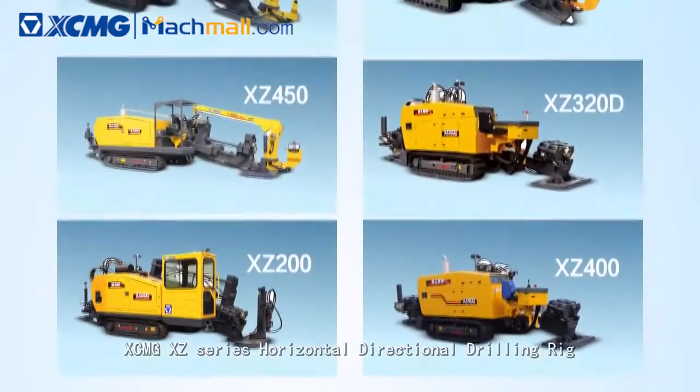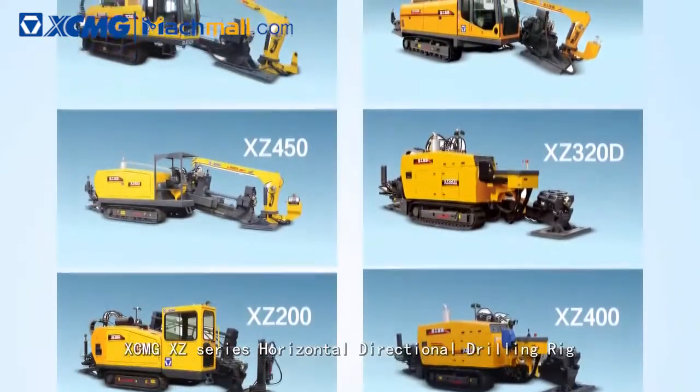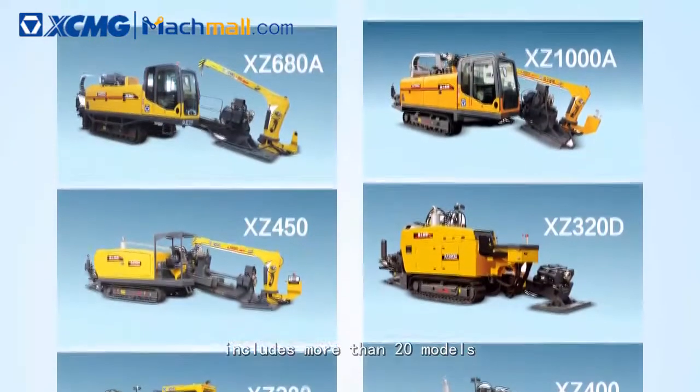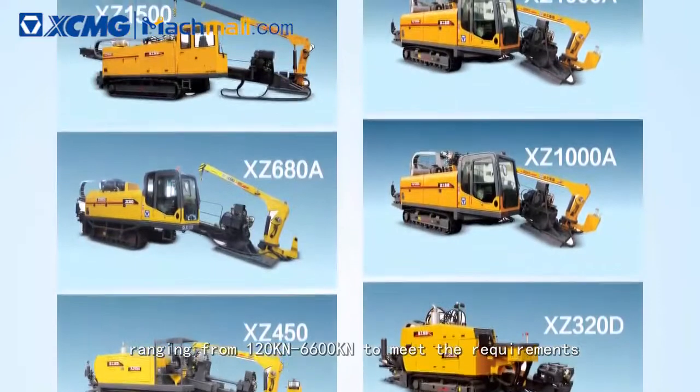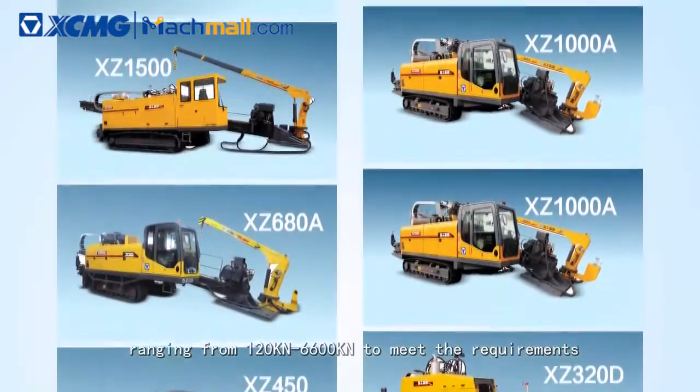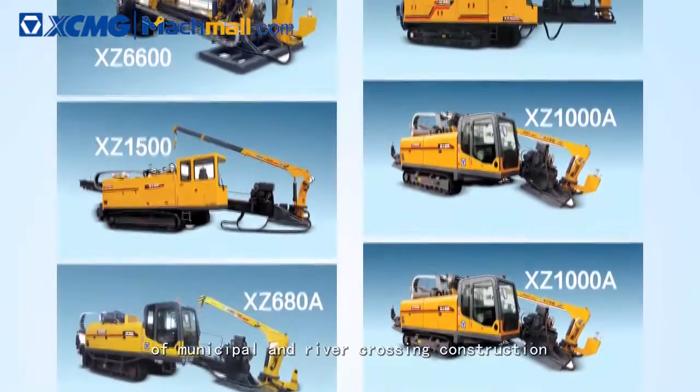XCMG XZ Series Horizontal Directional Drilling Rig includes more than 20 models, ranging from 120 kN to 6,600 kN to meet the requirements of municipal and river crossing construction.